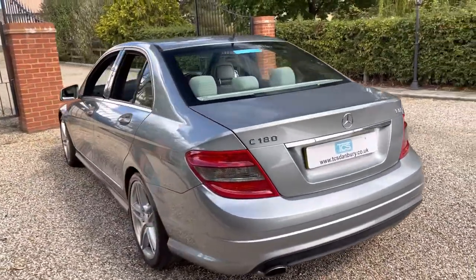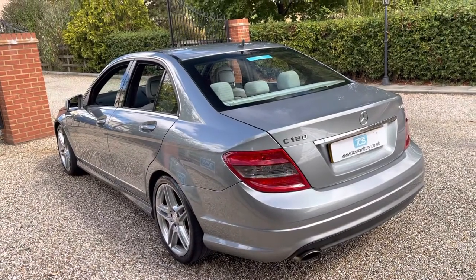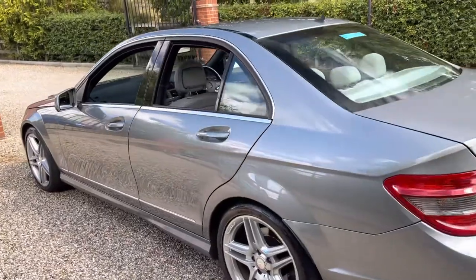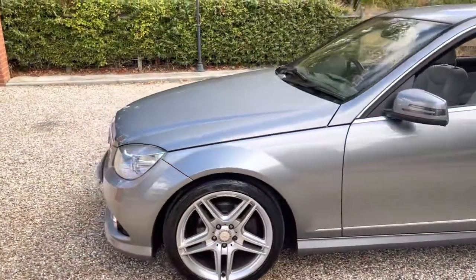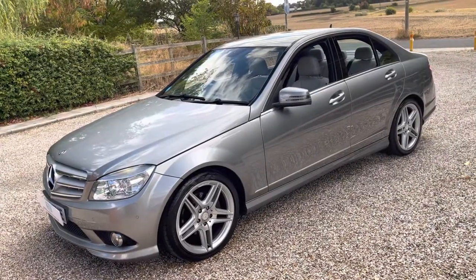We've got Bluetooth connectivity, we've got Burr walnut wood trim, we've got alloy pedals — that's your brake and accelerator — we've got AM, FM, CD and traffic information, we've got automatic headlamps, alarm, tyre pressure monitor, onboard trip computer and an outside air temperature gauge.